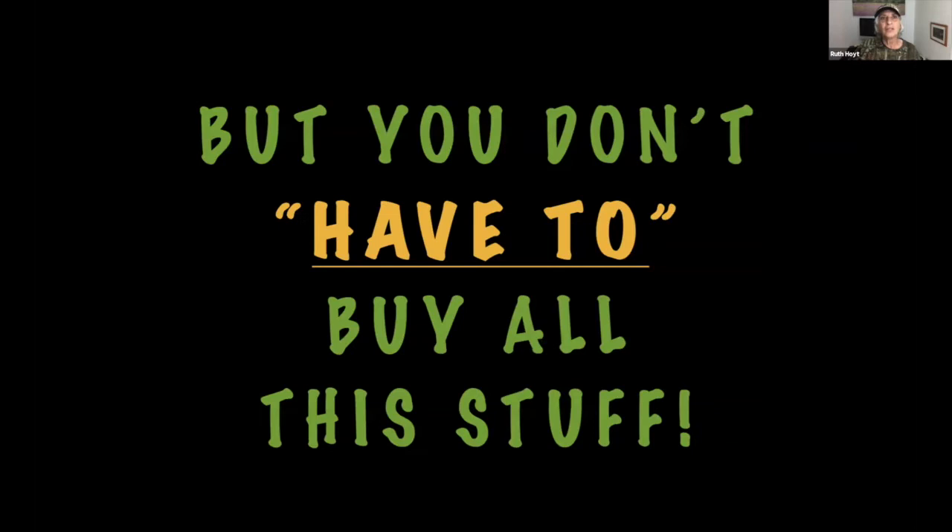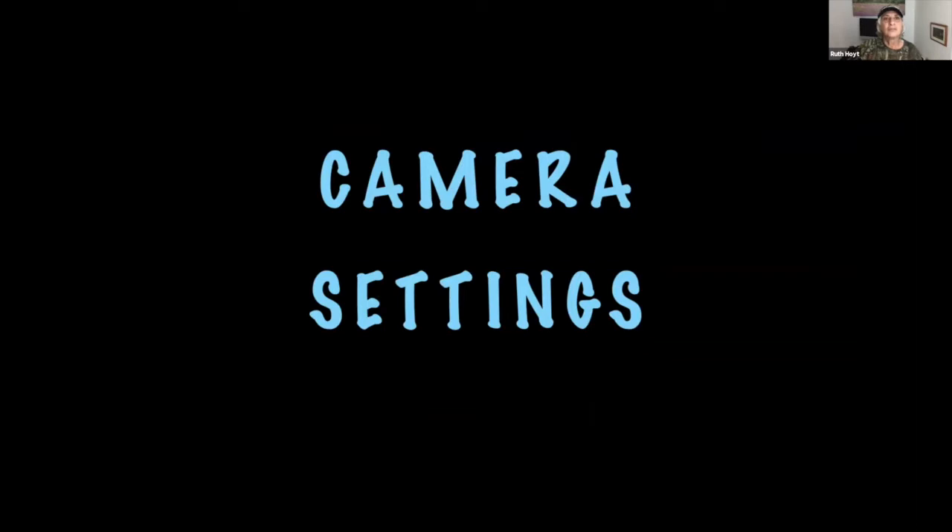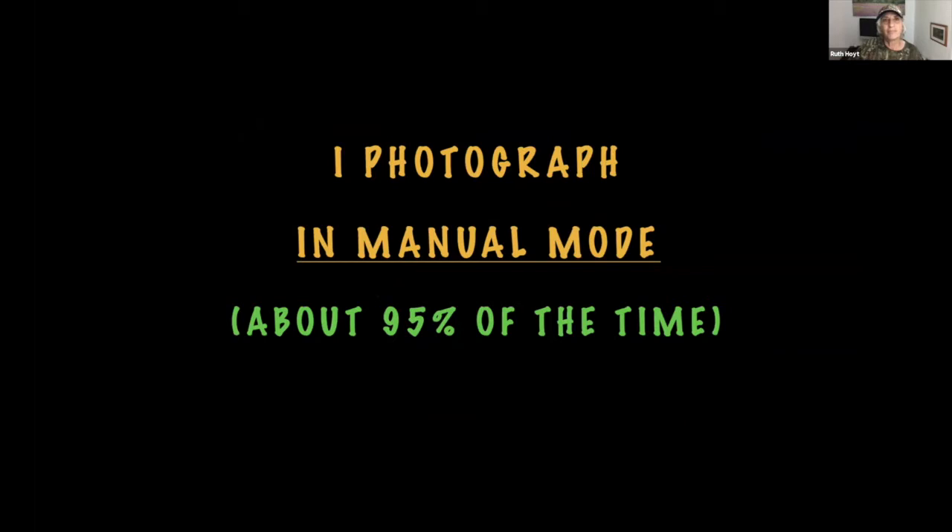You don't have to buy all this stuff — it's taken me a long time to accumulate it. I've been teaching photography for more than 30 years. For camera settings, I photograph in manual mode about 95% of the time. My preferred settings for moving subjects are ISO 800, f8, and 1/2500th of a second. For birds before takeoff or after landing, 1/500th is fine, but that's not enough for birds in flight unless you're panning.